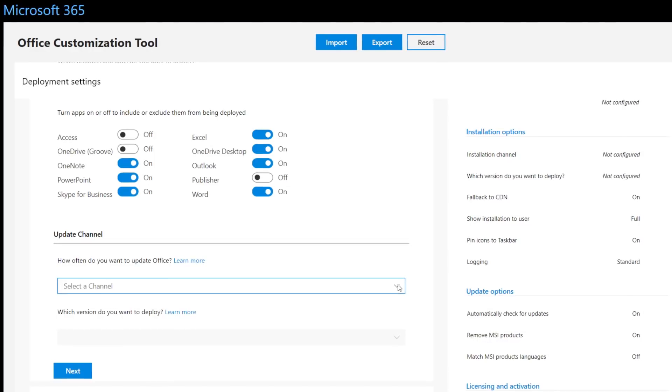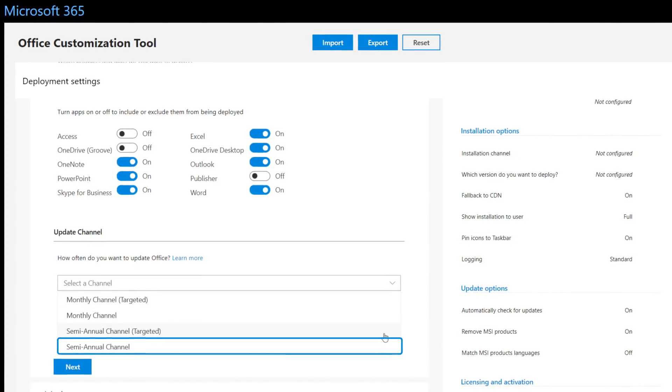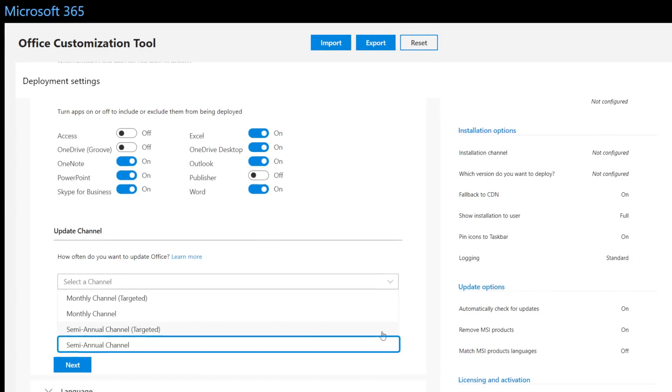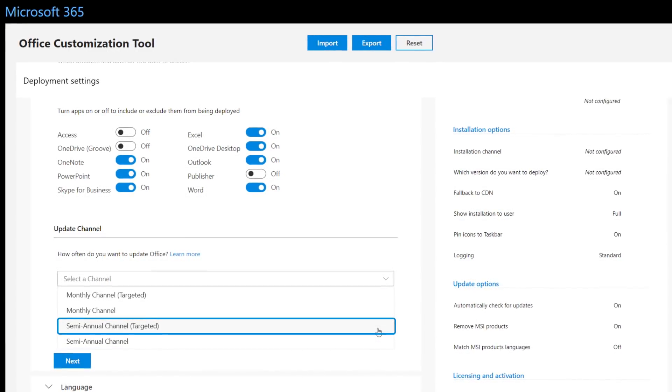Because Office 365 Pro Plus insider builds reflect monthly channel updates, if you are using semi-annual channel for Office to deliver feature updates twice a year aligned to Windows, you can now validate these builds early using the semi-annual channel targeted releases. We've also thought through how to make the deployment of updates seamless. System Center Configuration Manager current branch is updated frequently to support the rollout of these updates to both Windows and Office and any new related capabilities.